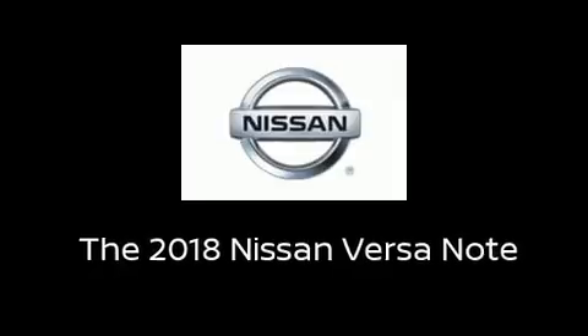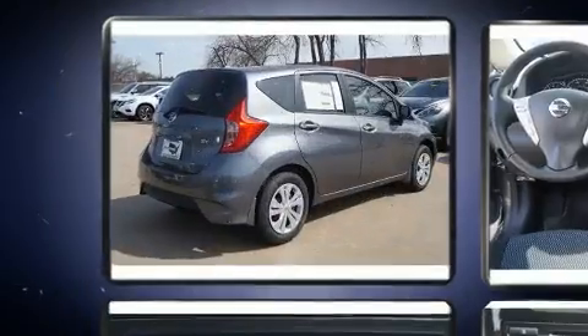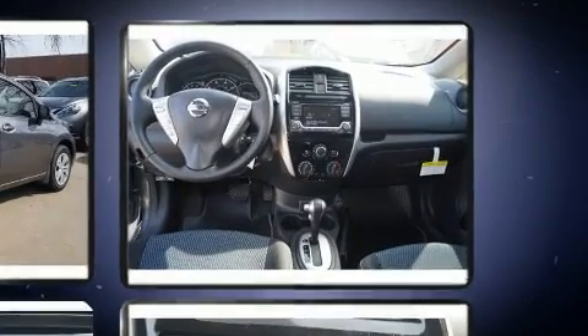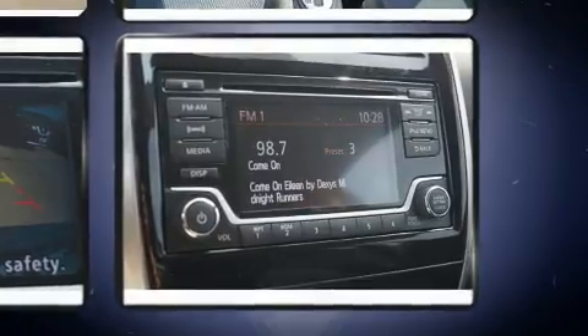Get excited about the 2018 Nissan Versa Note. This four-door, five-passenger hatchback stands out among competitors in its class. Smooth gear shifts are achieved thanks to the efficient four-cylinder engine, providing a spirited yet composed ride and drive.